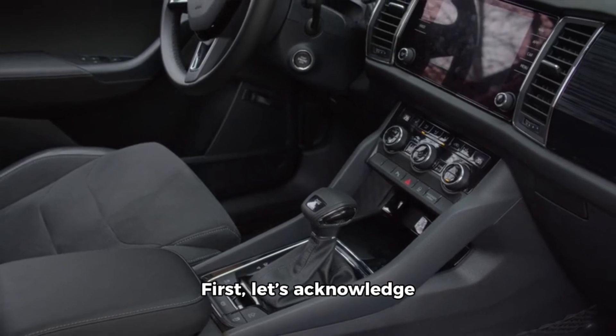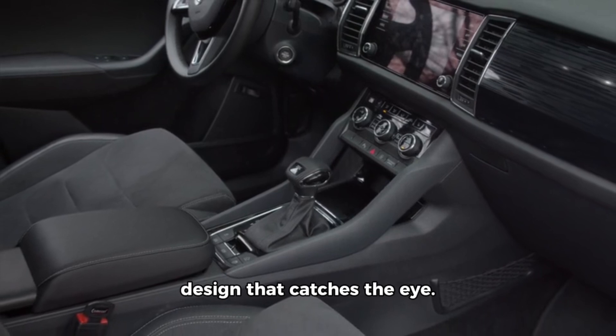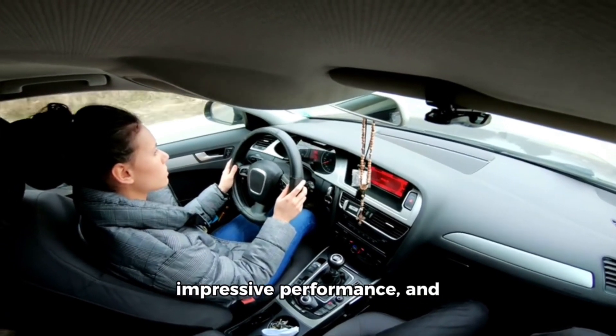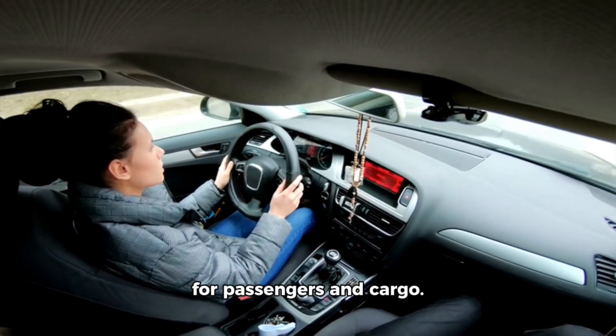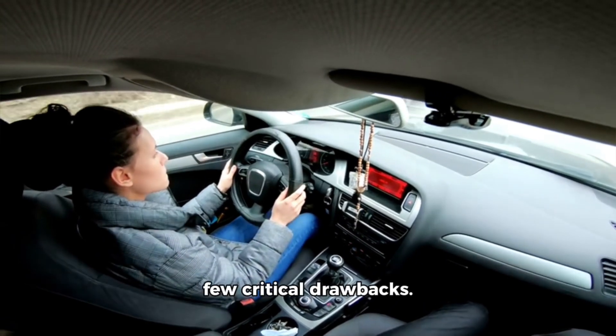First, let's acknowledge the SUV's strengths. It boasts a sleek, modern design that catches the eye. Under the hood, it offers a robust engine that promises impressive performance, and the interior is generously spacious, providing ample room for passengers and cargo. However, despite these positives, there are a few critical drawbacks.